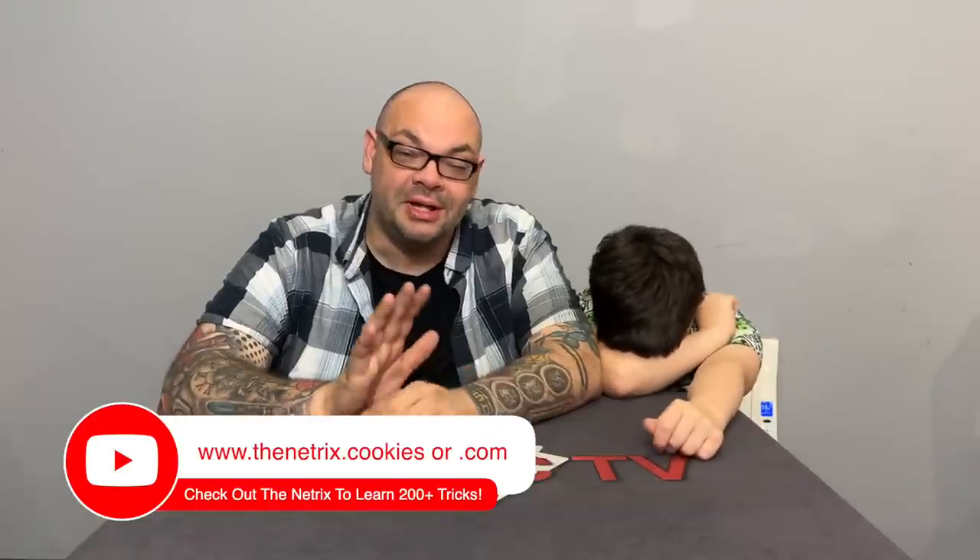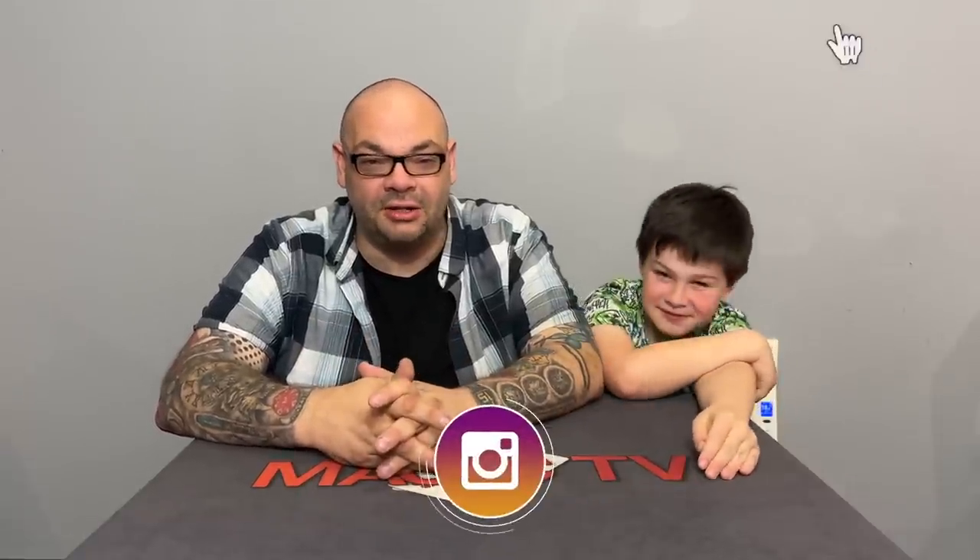And that's another review show in the bag. Thanks for joining us on Magic TV. If you want more videos like this, like and subscribe — they'll be back next Wednesday with another review show. Check out Ryan's Instagram, Facebook, and YouTube as Rylan the Kid Magician, and check out TheNetTricks.com. Craig will be back tomorrow with another video and later today with the Hidden Gems. Take care, bye everyone.